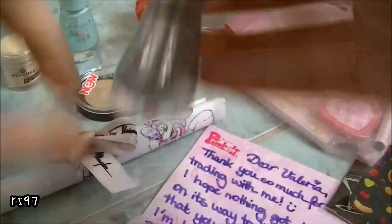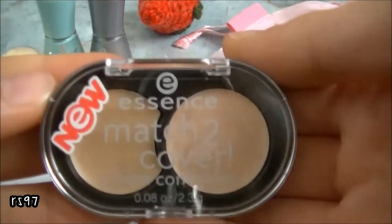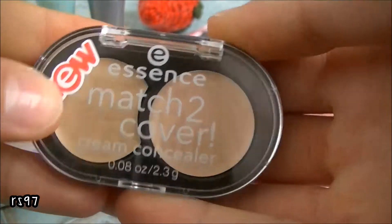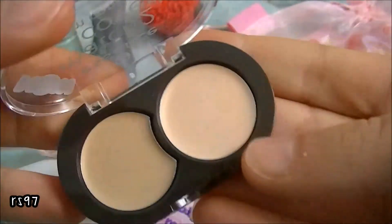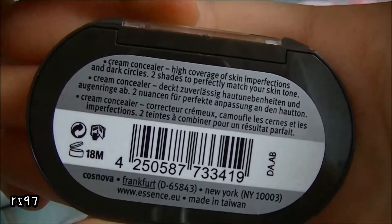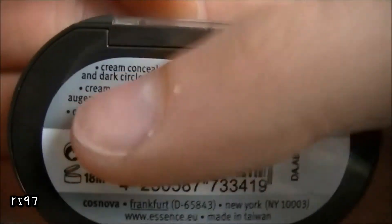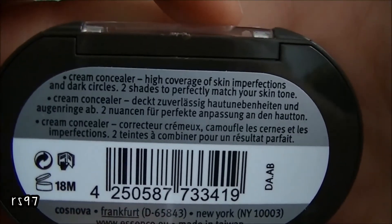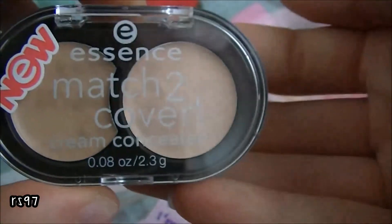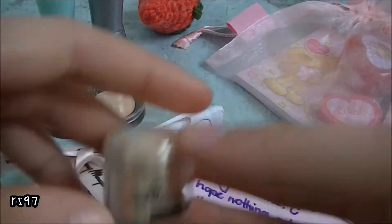Besides the two nail polishes, we also traded for another Essence item. It's new and it's a Match to Cover cream concealer. You open it up like this. It's for eye coverage of skin imperfections and dark circles. I have a lot of dark circles because I've been studying a lot. You choose shades to perfectly match your skin tone. This one isn't available in Italy yet.